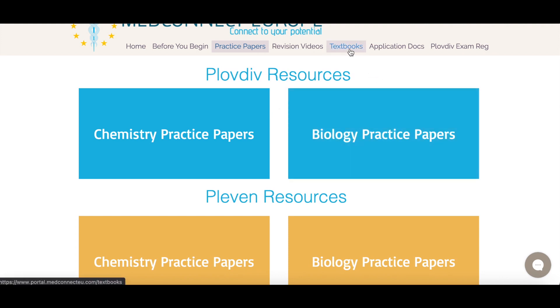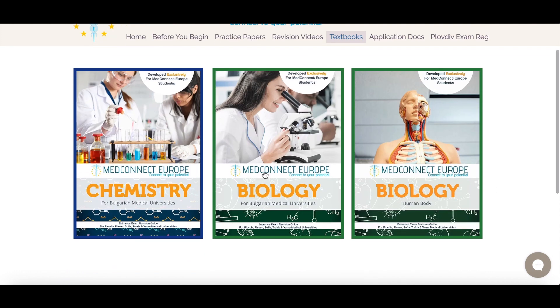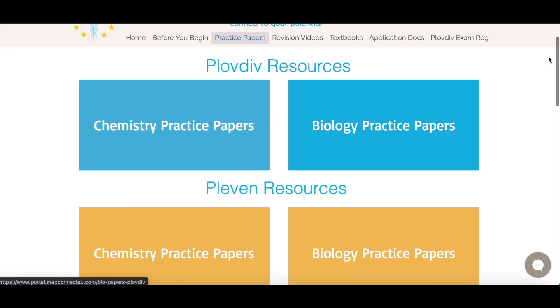MedConnect has also kindly provided students with their own textbooks, which contain everything you need to know for the Bulgarian Medical University entrance exam. These are the entrance exam dates for Plovdiv Medical University — I recommend you ask MedConnect for a list of all the entrance exam dates for each individual university. One of the most common questions I get asked about the entrance exam is: can you give me some tips and tricks?